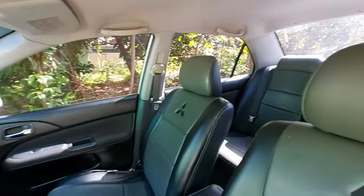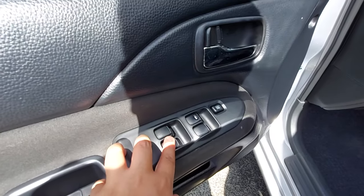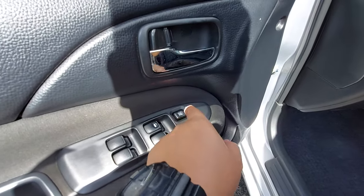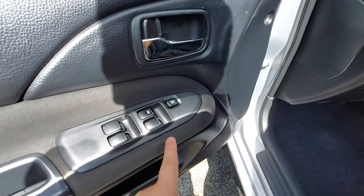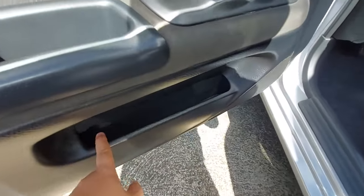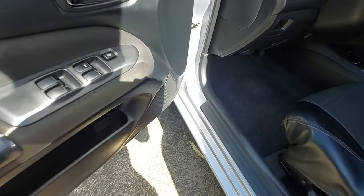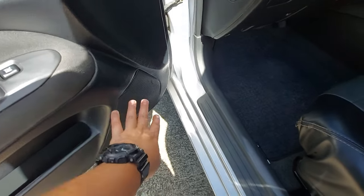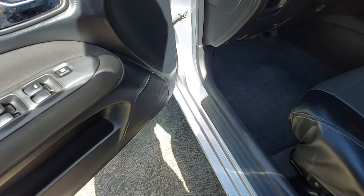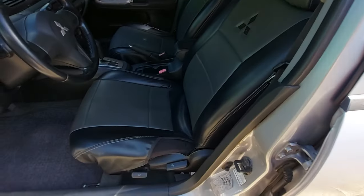Chrome handles on all doors — driver, passenger, and rear. The window controls here have automatic down but not automatic up, plus a window lock so rear passengers can't accidentally open the windows. There are small door pockets. The same setup is on the passenger side. Pioneer speakers are already installed — the sound is excellent.